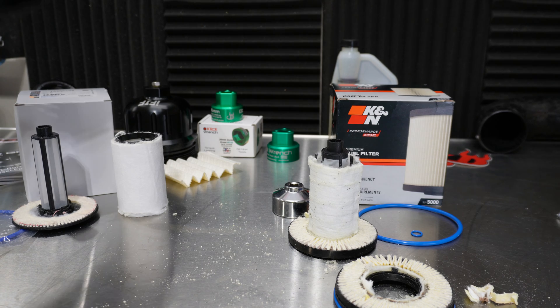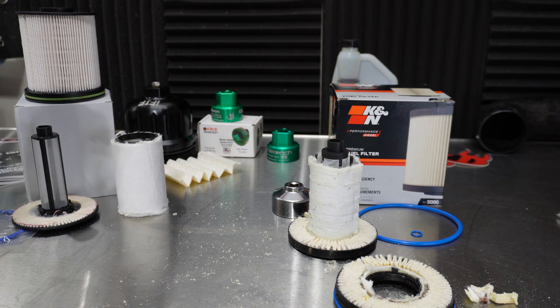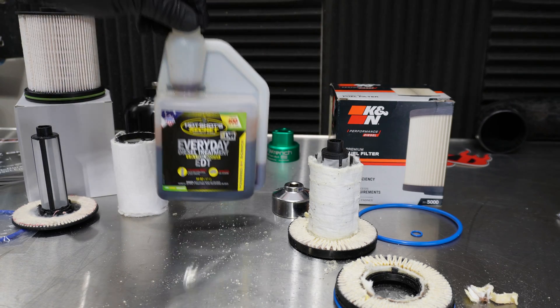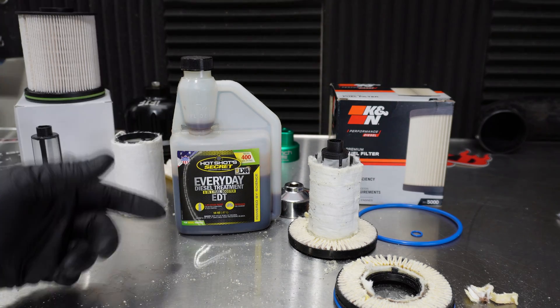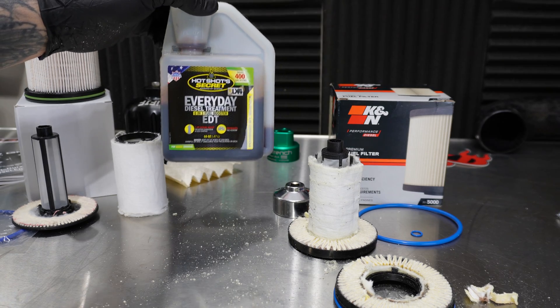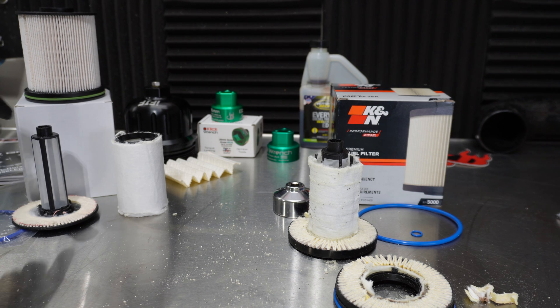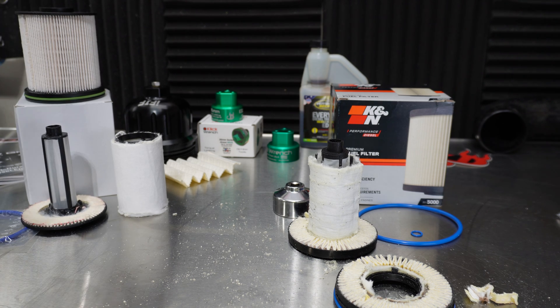I try to let everybody know when these things go on sale. A big question I get asked a lot is what fuel additive I use. I rarely use one, but if I remember, it's typically Hotshot's Secret EDT fuel additive — I run that every once in a while just to keep lubricity up, since our current fuel does not have the lubricity. If you enjoyed this video, check out the others — I have oil filter cutaways, more fuel filter cutaways, and I review all aftermarket performance products.